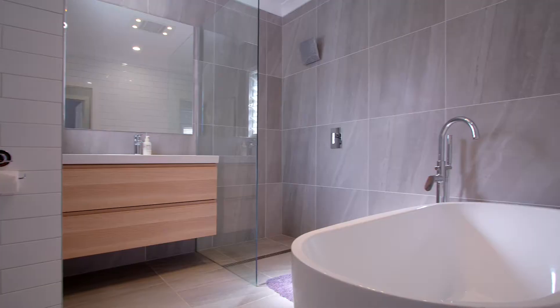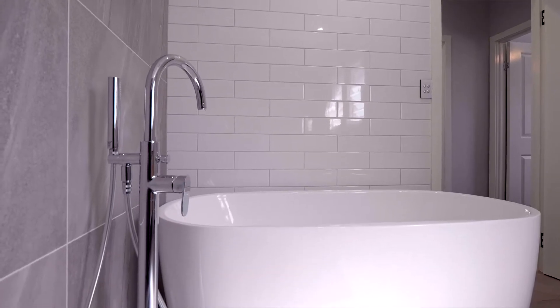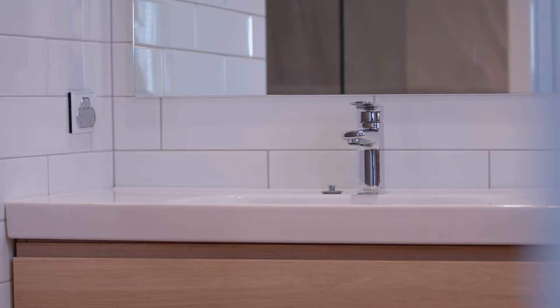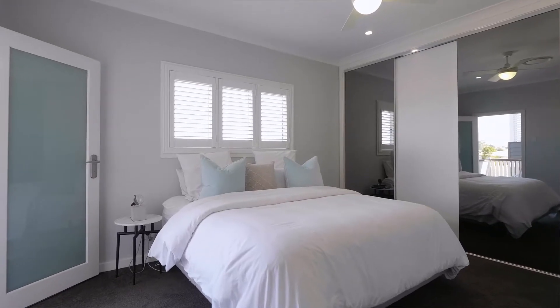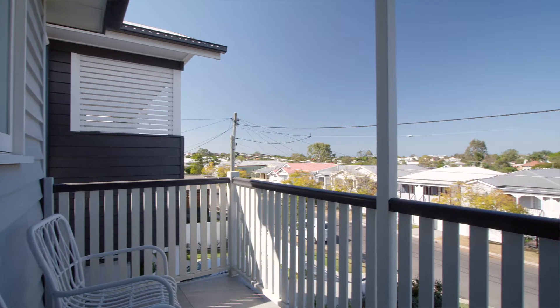Upstairs you've got four bedrooms, two large bathrooms. All the bedrooms are good sizes. And then the front balcony overlooks Camp Hill. Being so elevated, you've got great breezes coming from the bay.